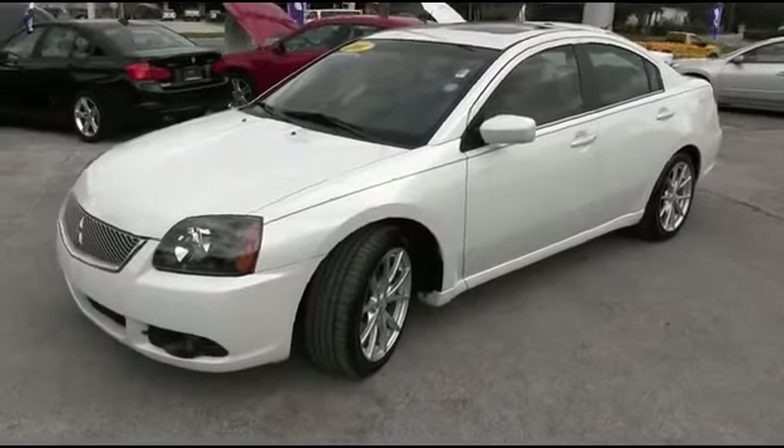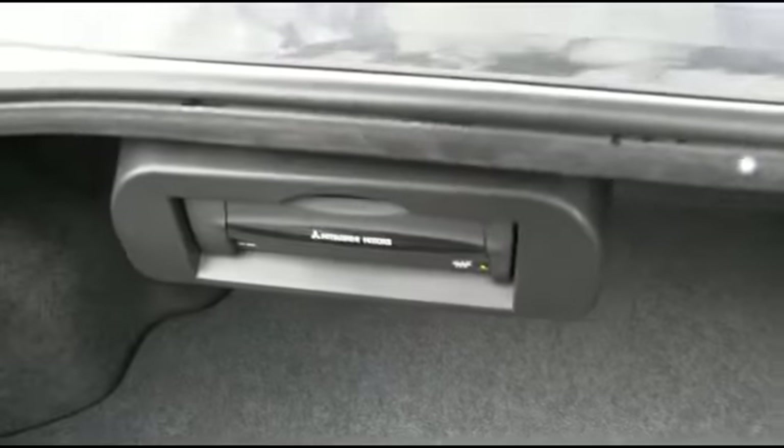This beautiful Galant will go fast. Plenty of cargo space for a weekend or a week-long getaway. Check this out — spare tire, jack, everything's intact. Let's go inside.